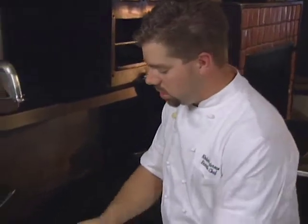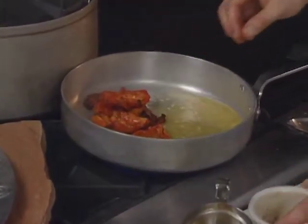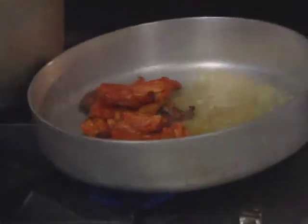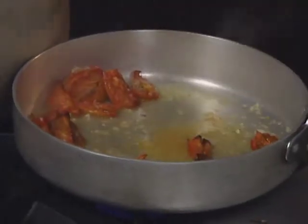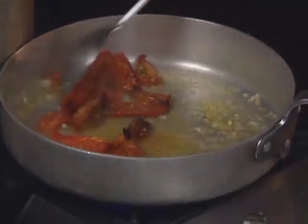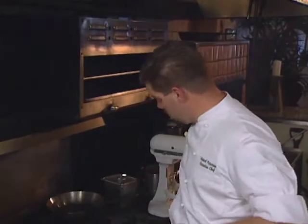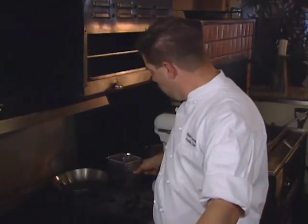Go ahead and add in the tomatoes. We're going to purée all this afterwards, so the size doesn't matter right now — you can do a rough chop if need be. I'm going to go ahead and heat up the cream on the side to allow things to go a little bit quicker.